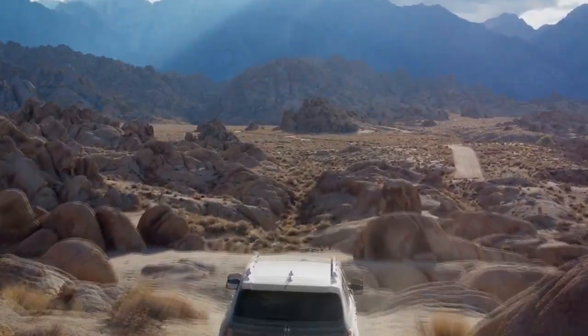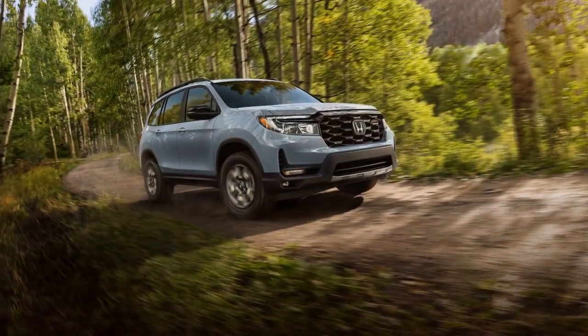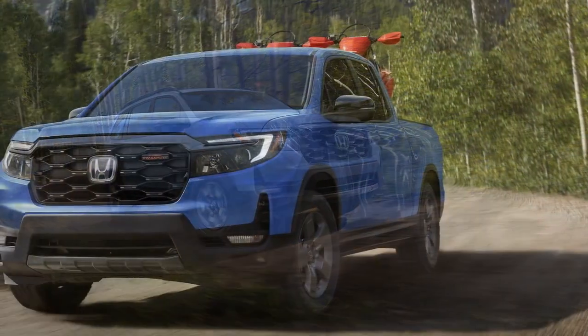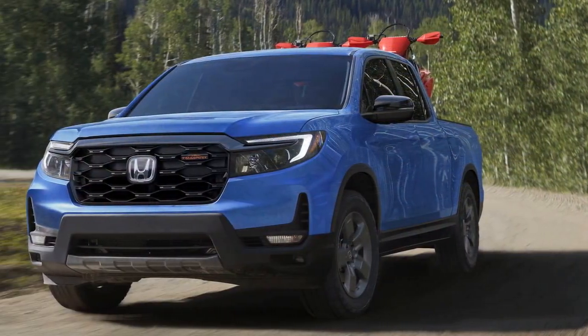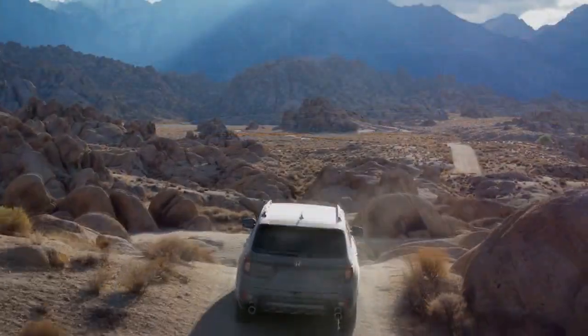While the General tires emit a faint hum, it's barely noticeable unless the radio is off, no one is speaking, and the powerful V6 engine is idling. As for traction, we'd love to share tales of conquering challenging sand and gravel hills at Hollister Hills Park, but our brief loan during a peak holiday shopping week dashed any such aspirations.